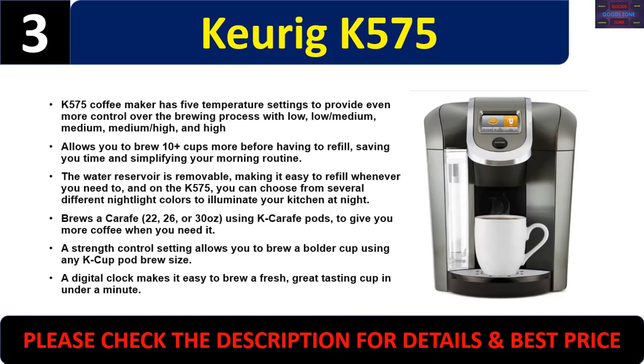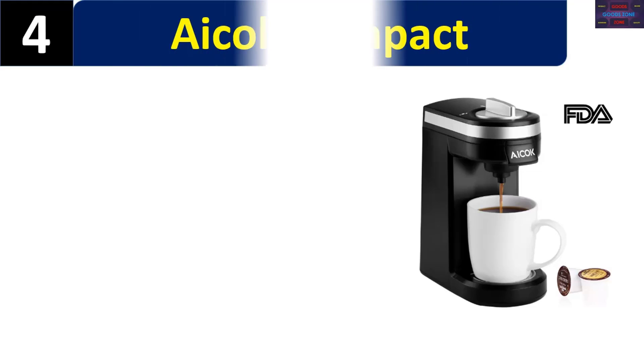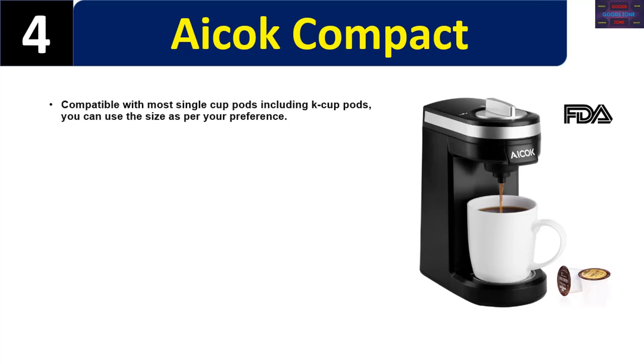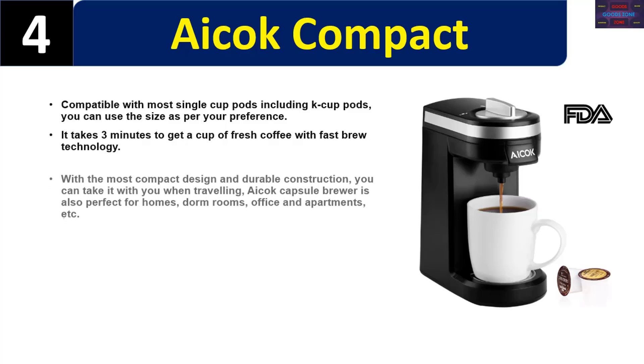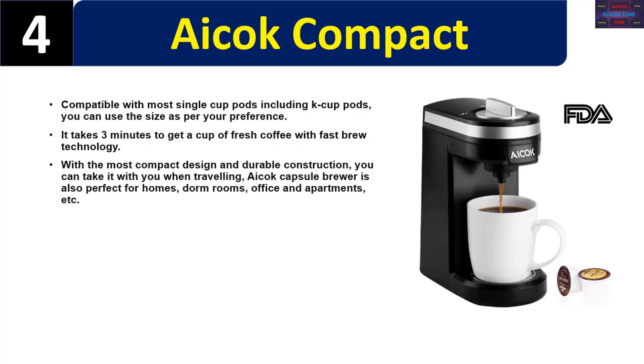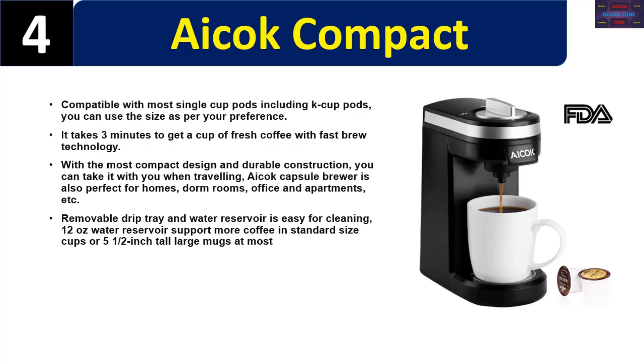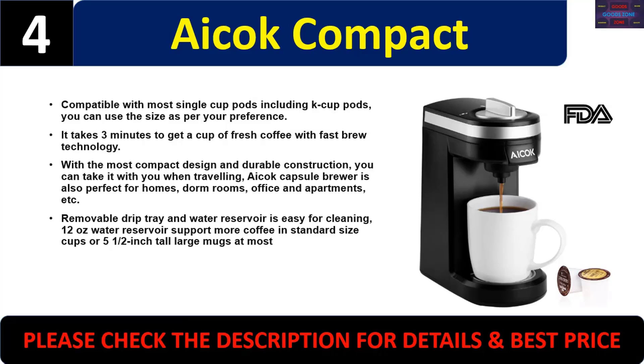Number four: iCOCK Compact. Compatible with most single-cup pods including K-Cup pods; use the size as per your preference. It takes three minutes to get a cup of fresh coffee with fast brew technology. With the most compact design and durable construction, you can take it with you when traveling. The iCOCK capsule brewer is also perfect for homes, dorm rooms, offices, and apartments. Removable drip tray and water reservoir make it easy to clean. 12-ounce water reservoir supports standard size cups or 5.5-inch tall large mugs at most. Please check the description for details and best price.